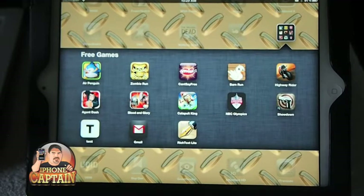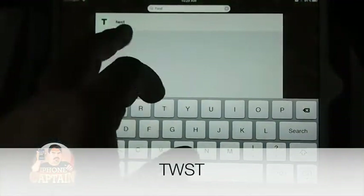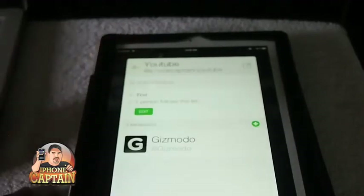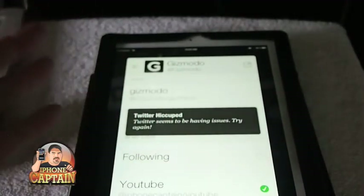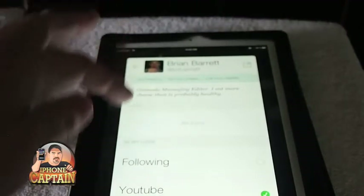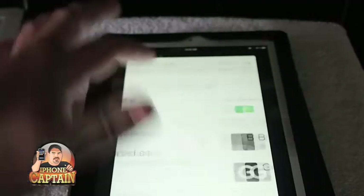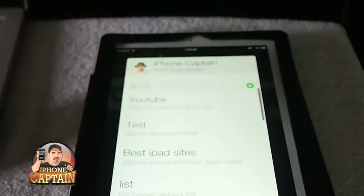Another awesome app you might want to check out is called Twist. If you're a Twitter fan, this is an iPhone application that lets you make your lists much, much easier. You can see here I've created a YouTube list — I put Gizmodo in there, and if I wanted to find someone they're following and add them to my list, I just tap that. This is free, guys — I did a full review on it.